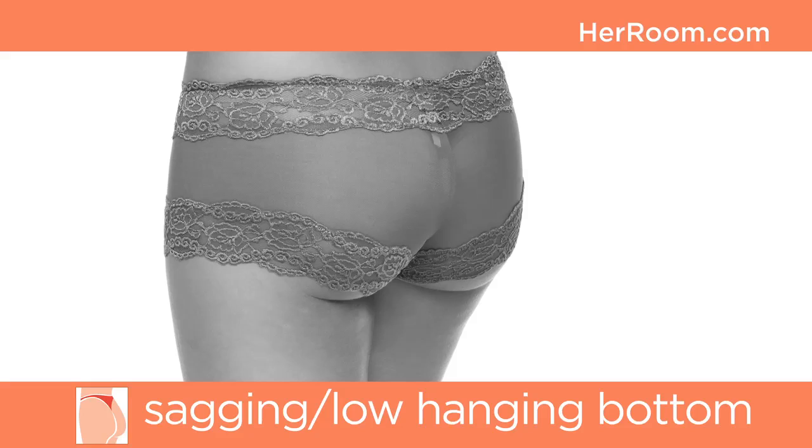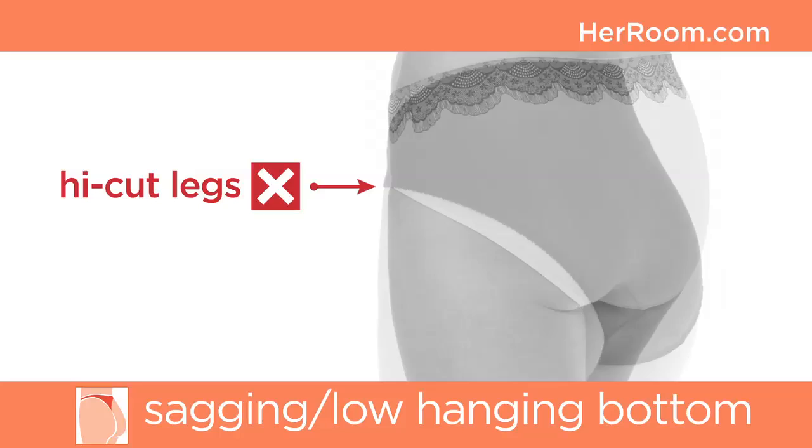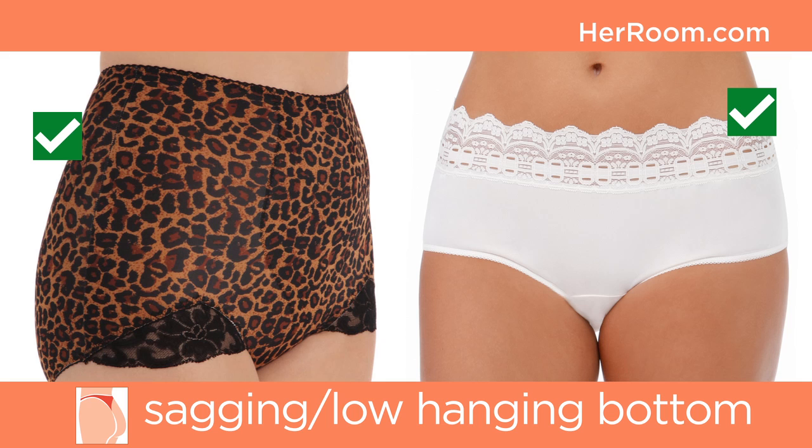Women with a sagging or low hanging bottom should steer clear of panty silhouettes with less back coverage. Low bottoms will simply hang out from under these styles, creating visible horizontal panty lines that cut your cheeks in half. Also avoid high cut anything, as their side angle rarely comes down far enough in the back to give your cheeks coverage.